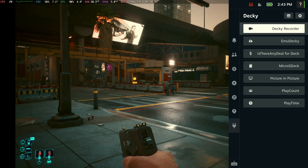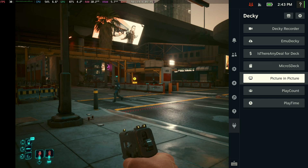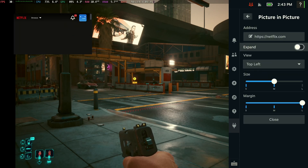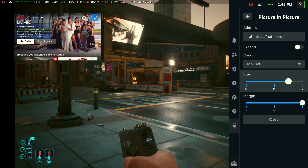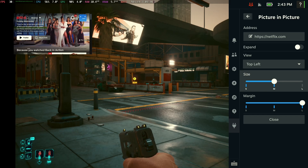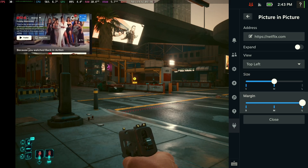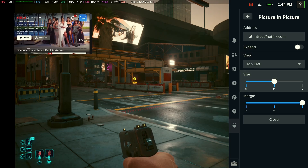Next you just want to choose Picture in Picture, open it up, and they have some pretty cool settings. At the top is the website that you want to run — so as you can see here it's Netflix. Netflix is the first thing that pops up, but you can move it and adjust it. You can put it to the top left, the bottom left, or bottom right.